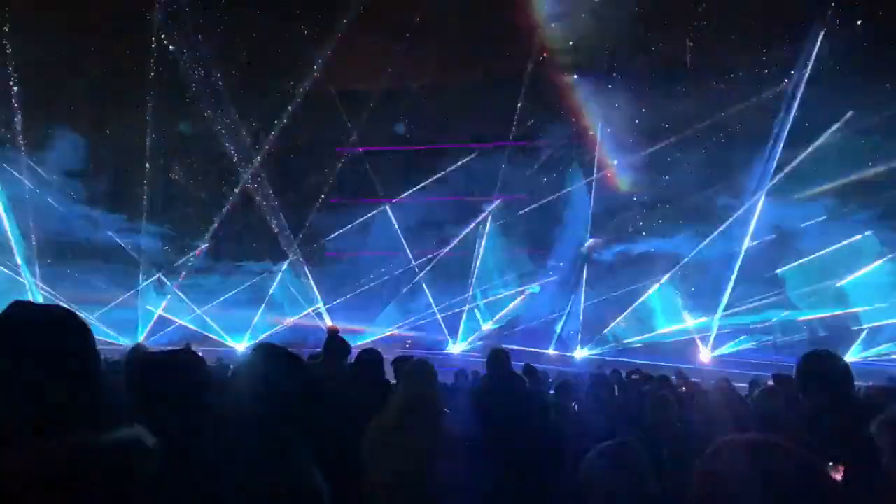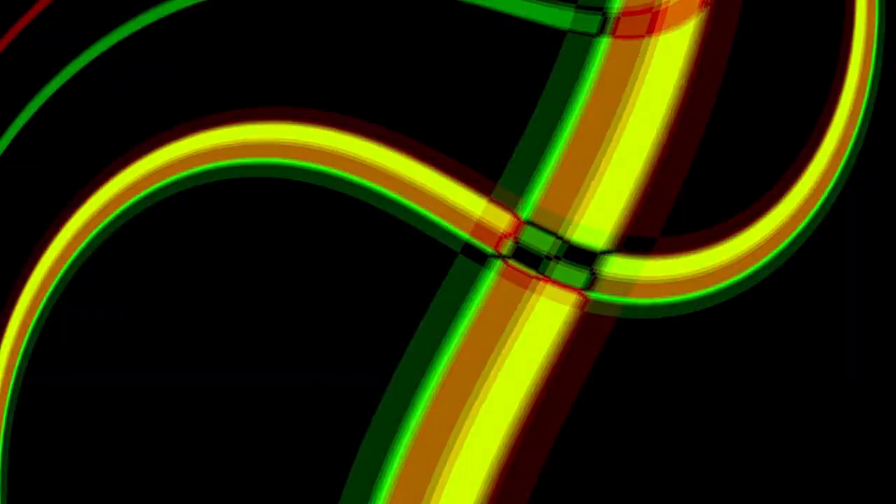Pop-Box Theater is a performance space within Pop Brixton that hosts theatrical productions, comedy shows, spoken word performances, and more — keep an eye out for their lineup of upcoming shows. Pop Brixton also hosts special events and festivals throughout the year featuring live performances, from music festivals to comedy nights. Whether you're a music lover, comedy enthusiast, or just looking for a fun night out, Pop Brixton offers a vibrant and eclectic mix of live entertainment options.